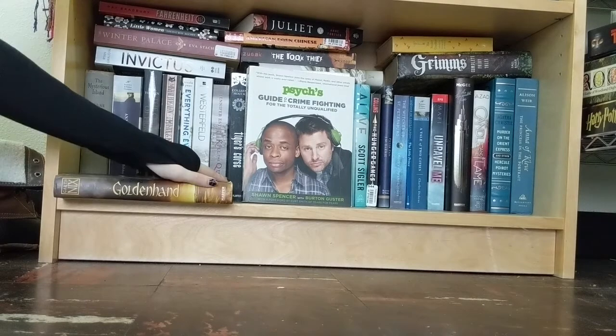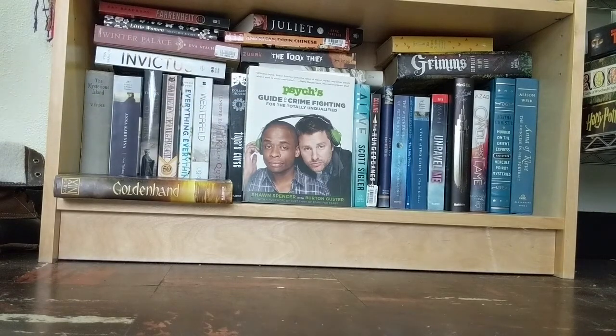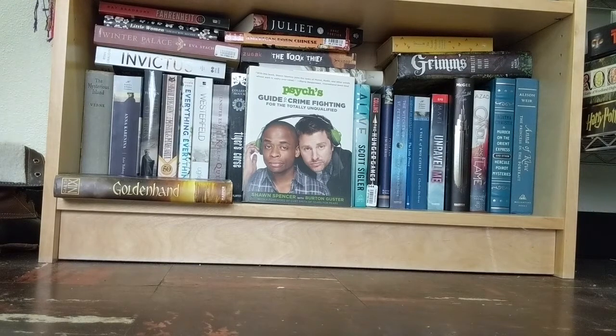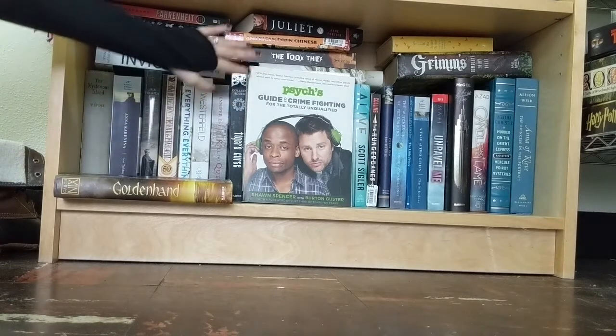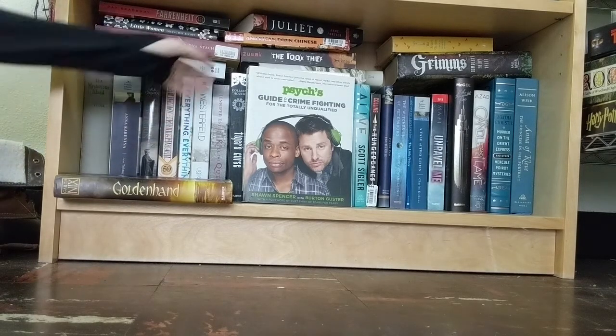I love The Uglies series, I've read the entire series — why don't I own the entire series? Great question, I do not have the answer for you. Moving along, this is Psych's Guide to Crime Fighting for the Totally Unqualified, based off the TV show Psych. This was given to me by my brother and it's another book we've bonded over because we both love Psych. It's displayed in front because it's one of my favorite books on this bottom shelf and I didn't want to keep it hidden.